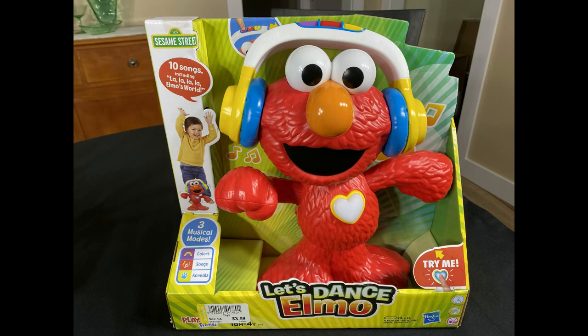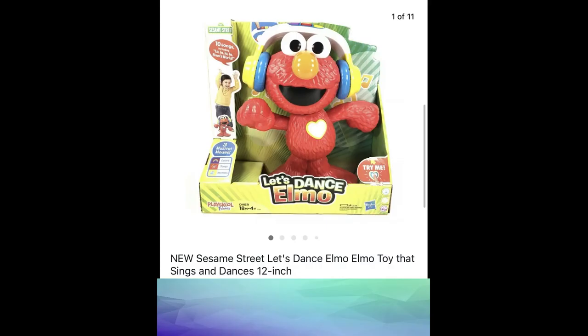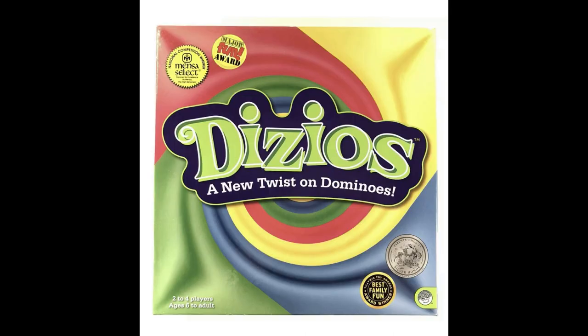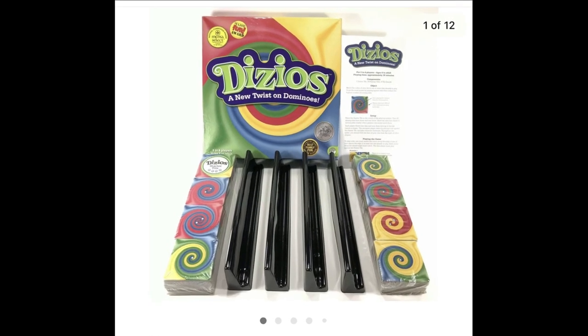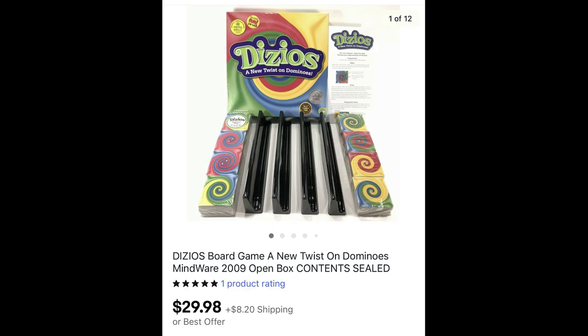Mark found this new Sesame Street Let's Dance Elmo toy at the Goodwill. It sold for full asking price of $49.98 plus shipping — nice sale! And a Dizio's board game, another item Mark found — open box but contents inside were sealed — paid a few dollars for it, and it sold for full asking price of $29.98 plus shipping.